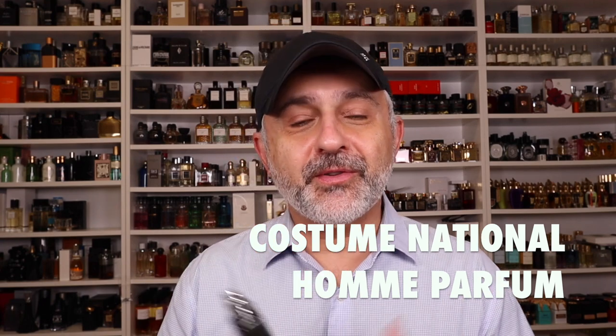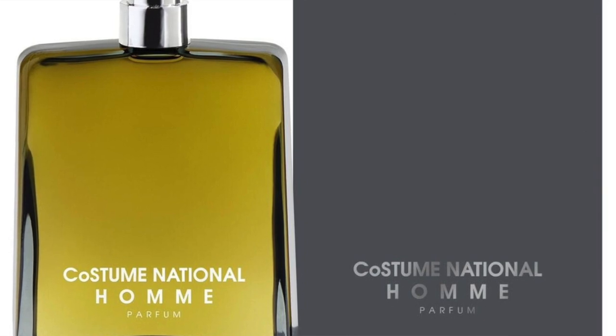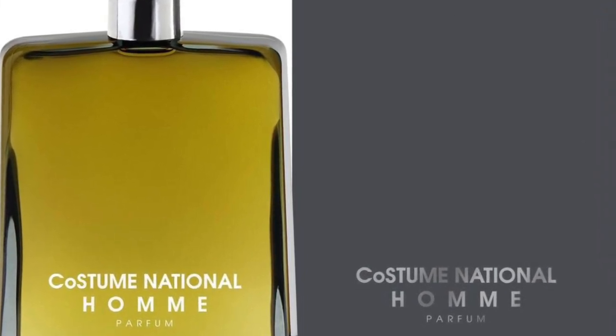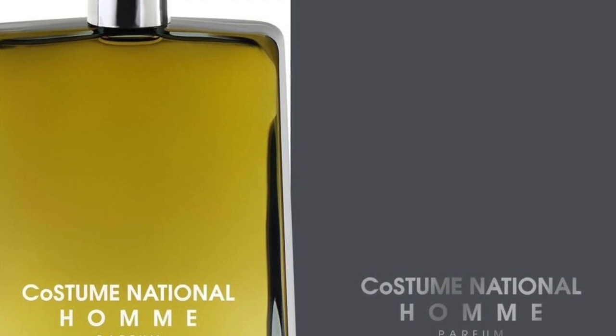At number 11 is Costume National Homme, or the Homme Parfum Edition — I prefer the Parfum because it's a little more concentrated. It's fruits and amber and patchouli and sandalwood, making for a beautiful wearing experience. I like the heft about it — it reminds me of autumn with its fruitiness and ambery touches, and the woods and patchouli make for a wonderful experience. It's so underrated, and I wanted to feature one fragrance from this house.